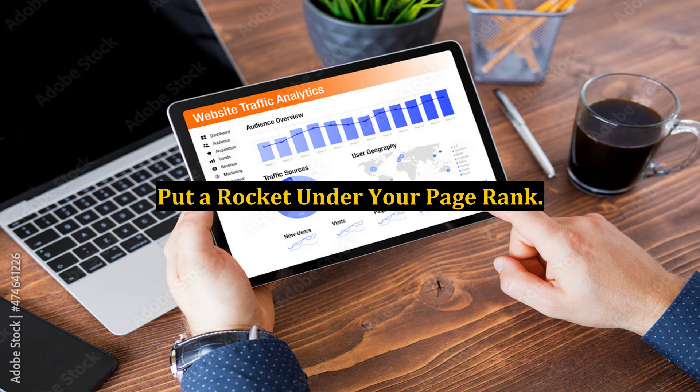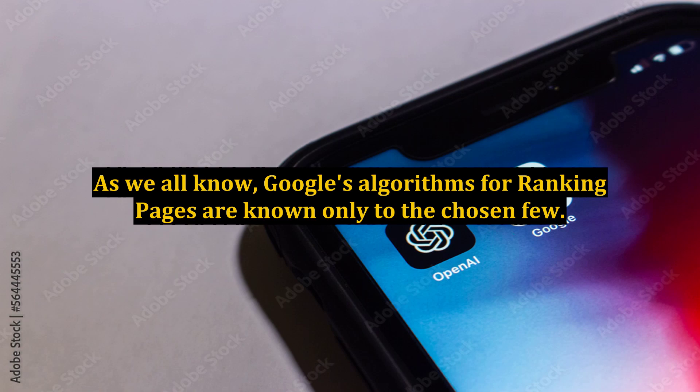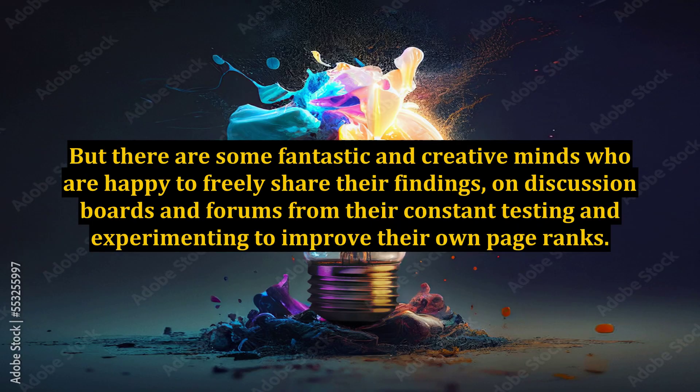Put a rocket under your page rank. As we all know, Google's algorithms for ranking pages are known only to the chosen few. But there are some fantastic and creative minds who are happy to freely share their findings on discussion boards and forums from their constant testing and experimenting to improve their own page ranks.